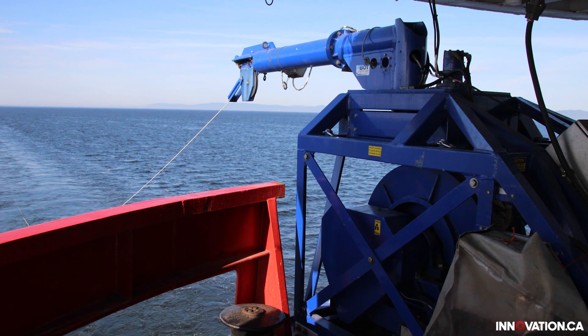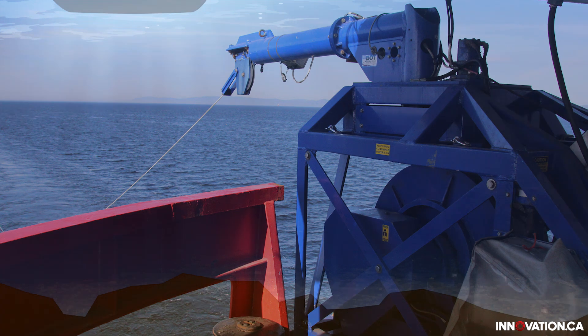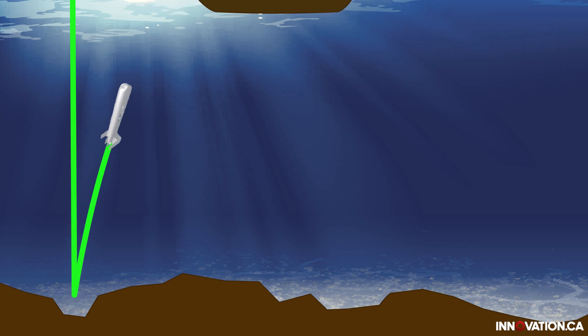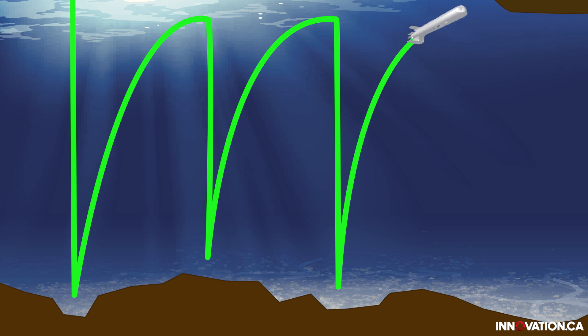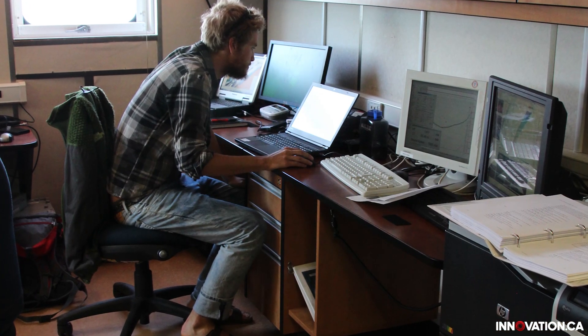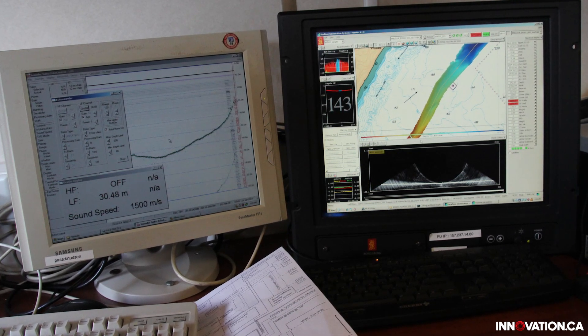They use two important pieces of equipment: the moving vessel profiler and the multi-beam echo sounder. The moving vessel profiler, together with the fish, measures parameters in the water column. The fish goes down in the water column close to the seabed, comes back up towards the surface, and then drops back down, continuously taking profiles and measuring data including the speed of sound in the water, the temperature, and the dissolved oxygen content — all used by different teams on board the Amundsen.